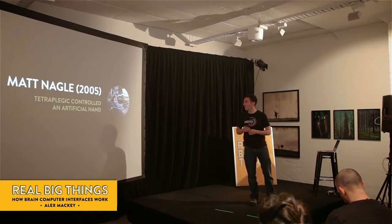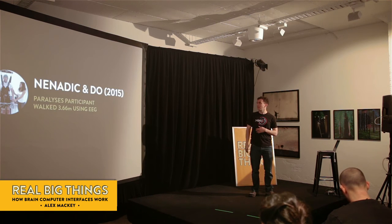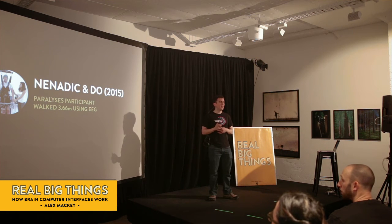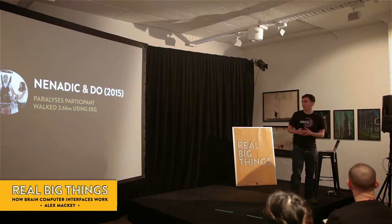Matt Nagel, again a tetraplegic, could control an artificial hand. Ninandek and Doe had a guy who could walk a short distance, and this is just using an EEG — a non-invasive implant device. He was able to control some of his paralyzed muscles.